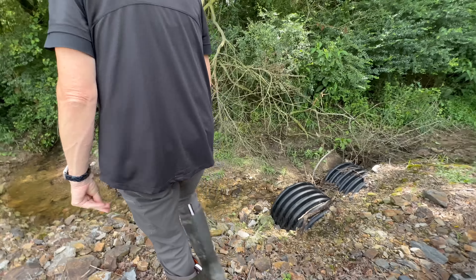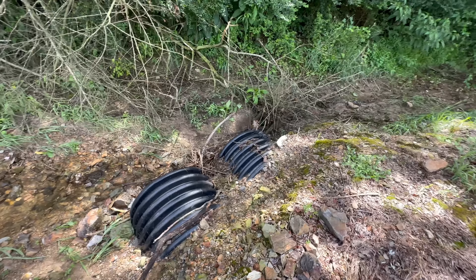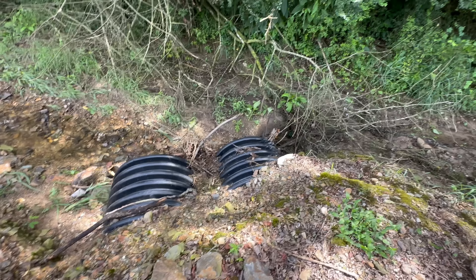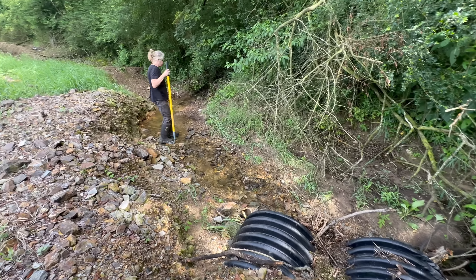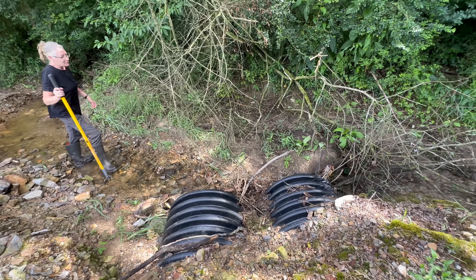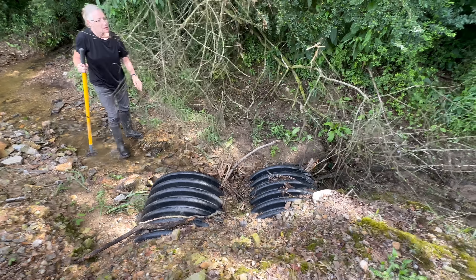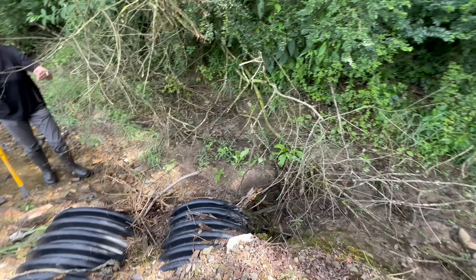All right, we've got two culverts here with some cloggage on both of them. Not a whole lot of water coming out of the creek toward them, but mom said it's her turn — I've been hogging all the culverts today, so I'm going to let her do this one.